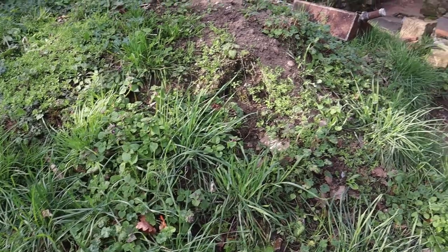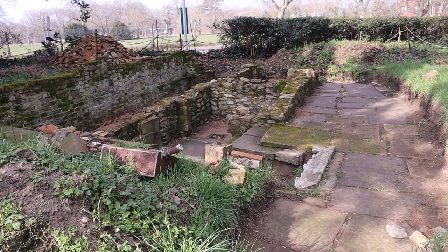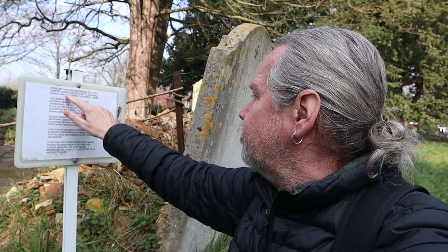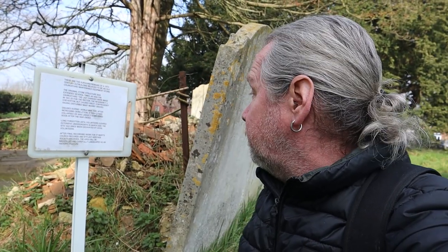Let's have a little look around. These are the surviving remains of a 19th century outbuilding, believed to be an old churchyard maintenance equipment store — quite interesting.